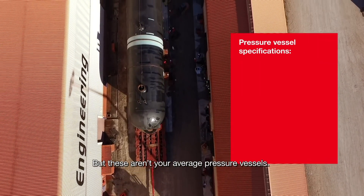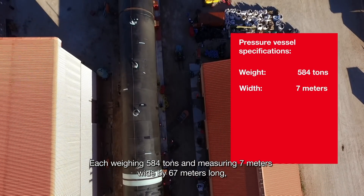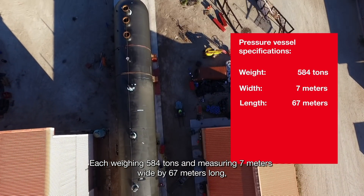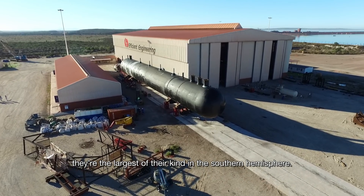But these aren't your average pressure vessels. Each weighing 584 tons and measuring 7 meters wide by 67 meters long, they're the largest of their kind in the southern hemisphere.